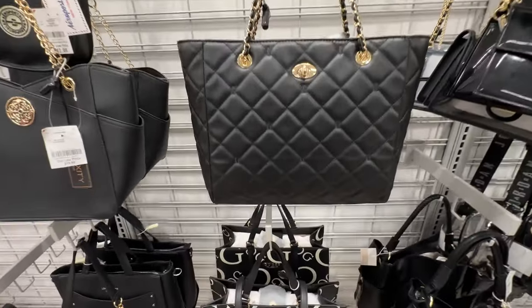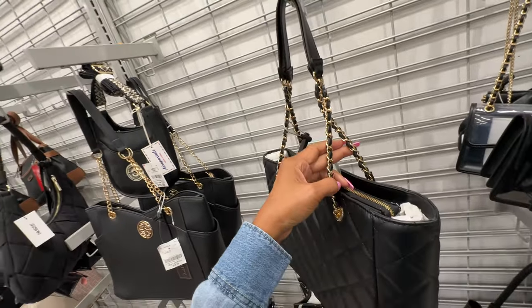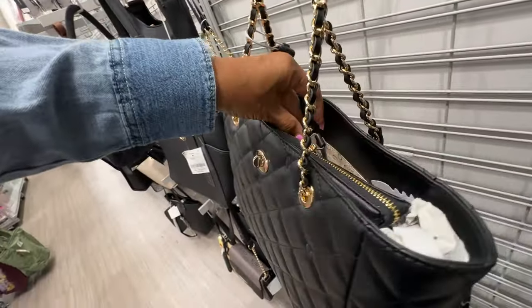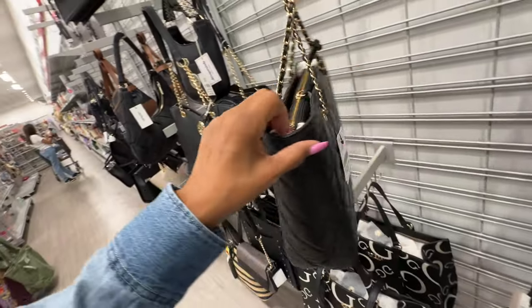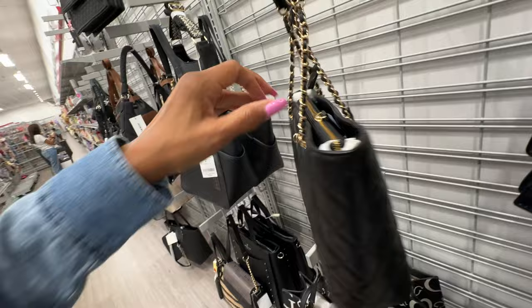Oh I like this Guess tote right here — it's quilted with chain detail on the strap, black and gold. Two compartments — and the back. $43, I like it!